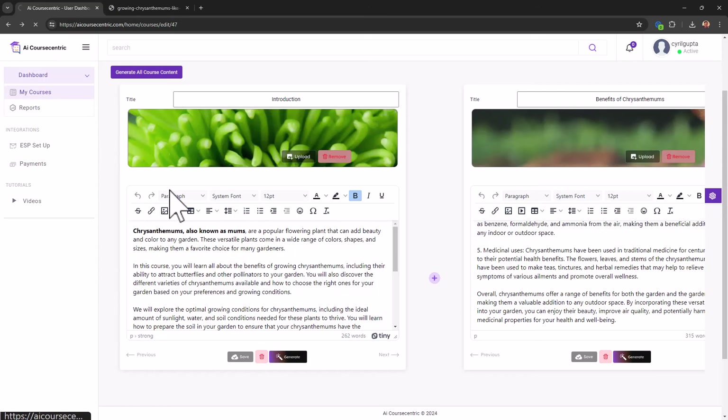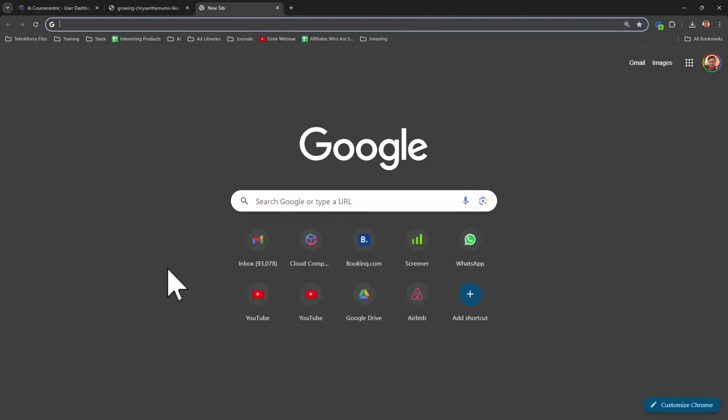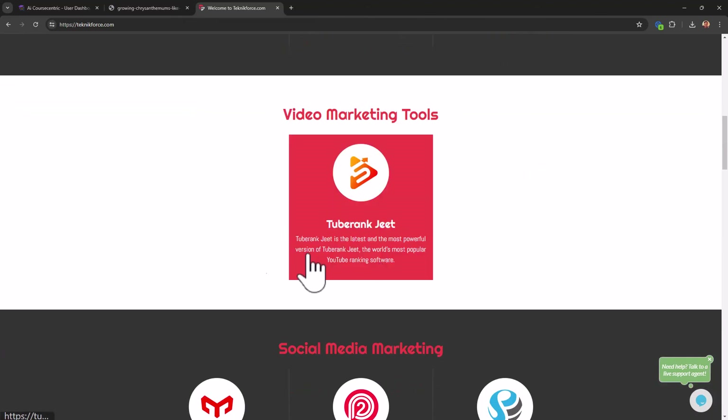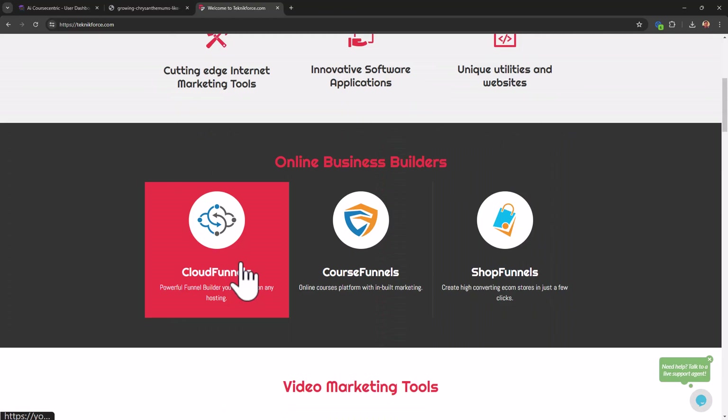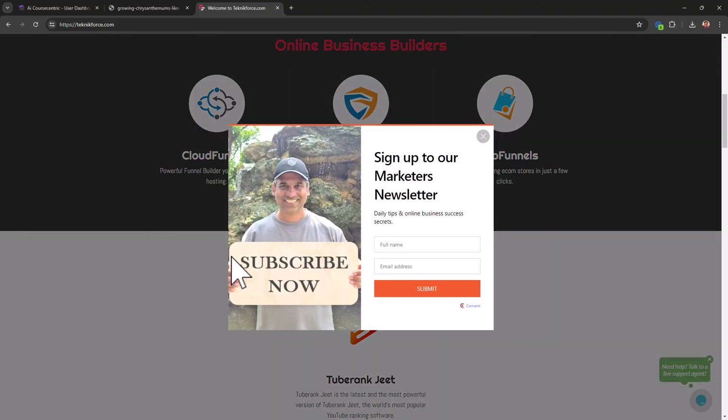Nothing complicated to master — you'll be up and creating courses very soon. If you decide to purchase, make sure to get it from my link. Unlike other vendors, I'm going to give you access to my best-selling apps. You can use Technic Force rewards points to get apps like Cloud Funnels, Course Funnels, and Shop Funnels — these cost hundreds of dollars. For example, with the Course Centric bundle you can get enough points for Cloud Funnels to host your lead magnets.